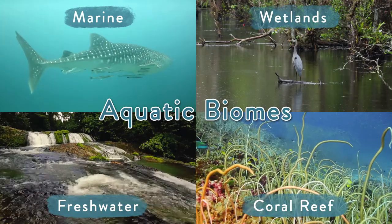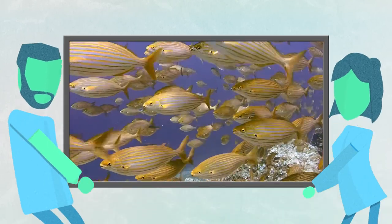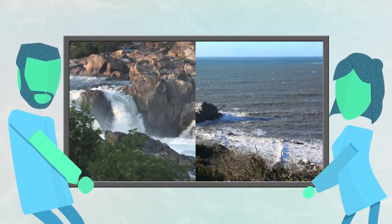The aquatic biomes of the world have one thing in common: water. Billions of years ago, life began here. There are two types of aquatic biomes — freshwater and marine.